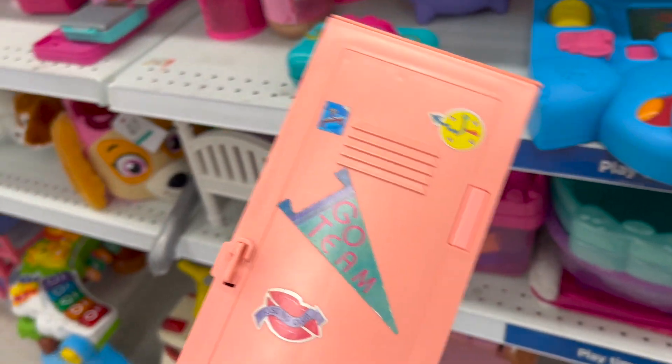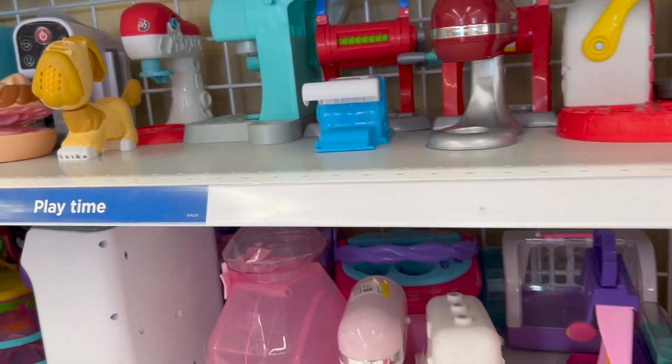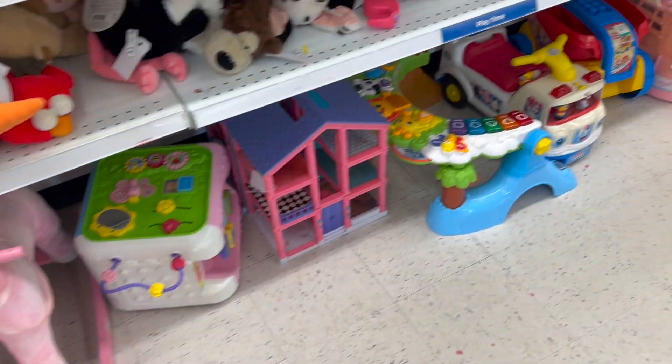I'm gonna have to do some research on this, might be jam. But I'm gonna get it. So this is actually a Hasbro Two Cool Maxi shower. It's pretty neat.